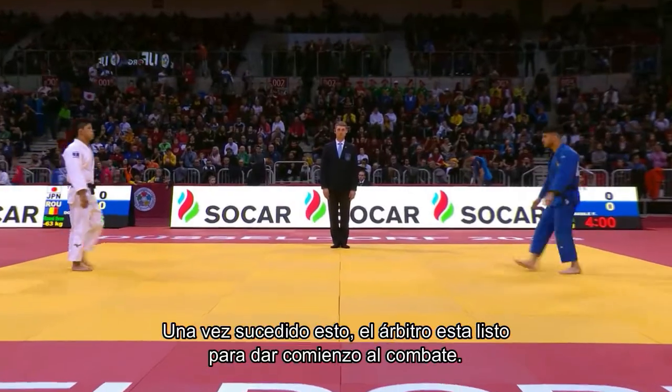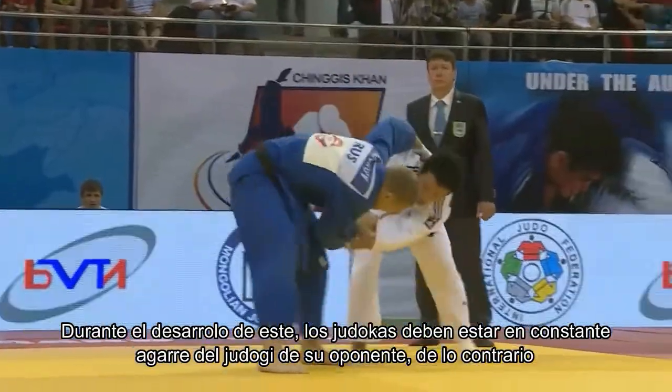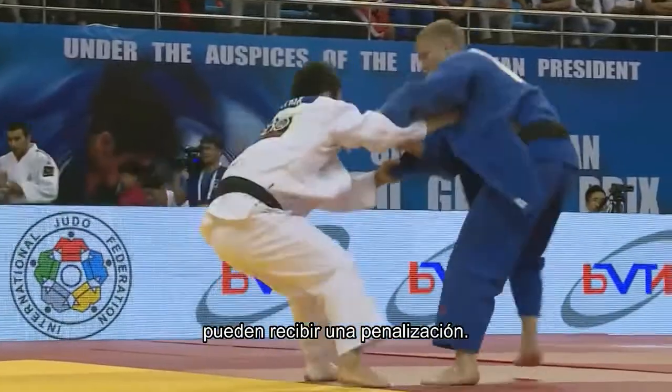Once this has happened, the referee is ready to start the combat. During the development of the match, the judokas must be in constant grip of the judogi and their opponent. Otherwise, they can receive a penalty.